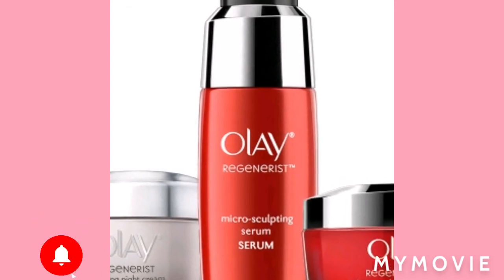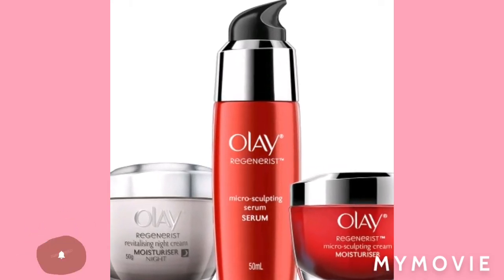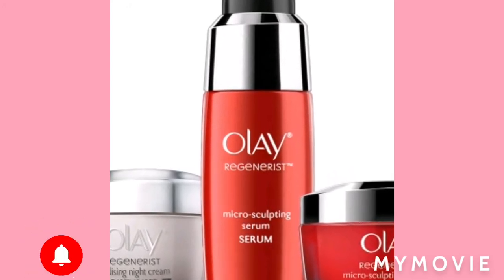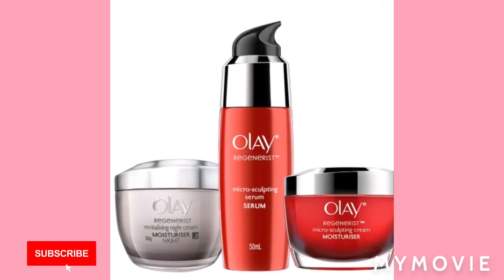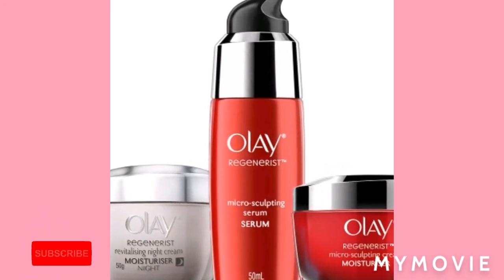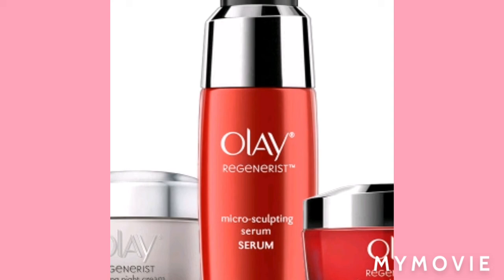As you can see from the title, guys, these are the five best Olay skincare products — you can go check them out and try them out. Anyway, this is the end of the video. Thank you so much for watching. Please like, share, subscribe, and hit the notification bell. I'll be posting more videos daily — bye guys!